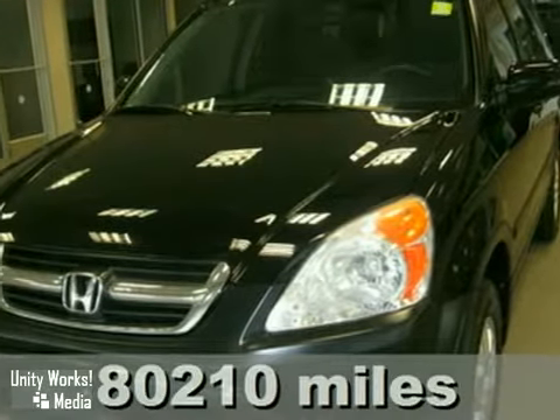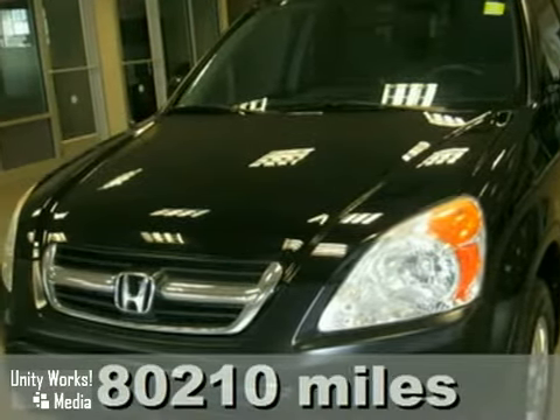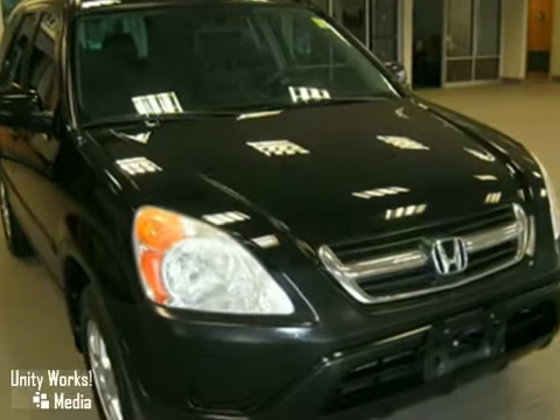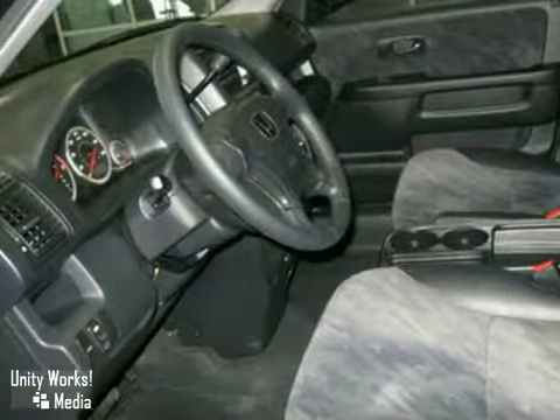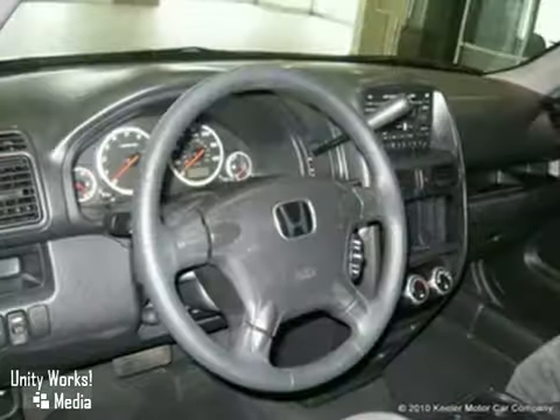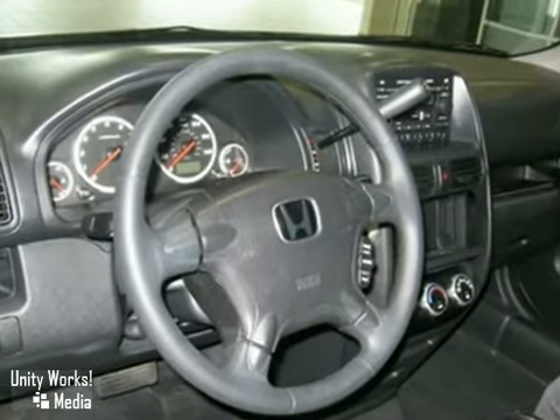Keeler Honda is proud to introduce this 2004 Honda CR-V with a 5-speed automatic transmission, 4-wheel drive, and 80,210 miles. This vehicle has a Nighthawk black exterior, a grey interior, and comes with some great features including remote keyless entry,